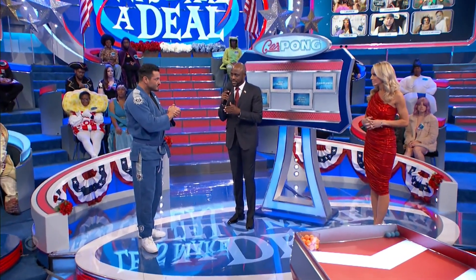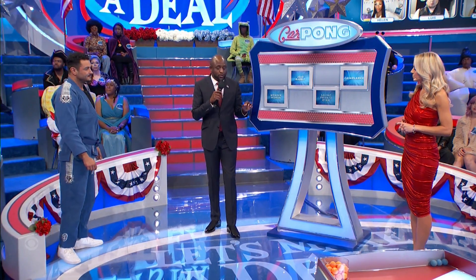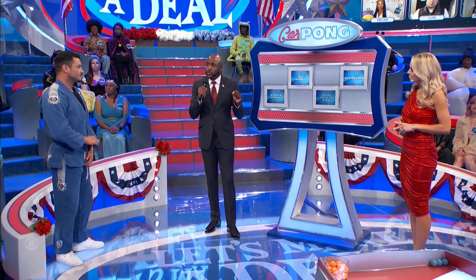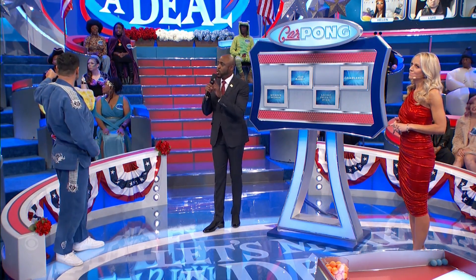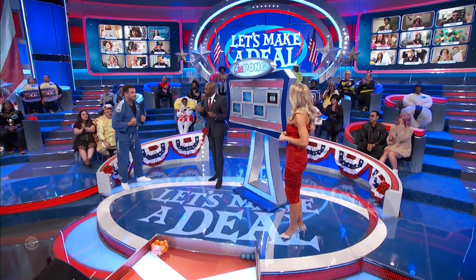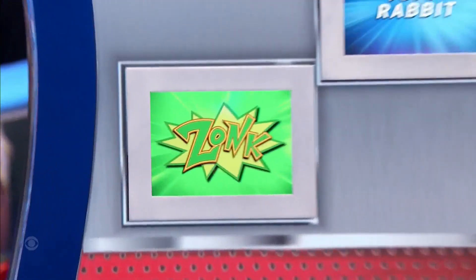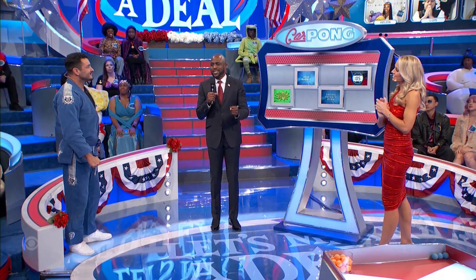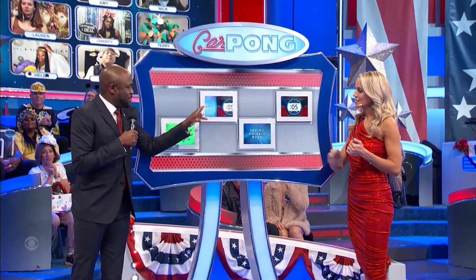I'm going to give you a chance to win 15 seconds more. This Wonder Woman starring Gal Gadot — I want you to figure out which of these movies... until you're wrong, hopefully you get all three right. First one: World War II. Casablanca. That was set in World War I, but the TV series was World War II. Yes.